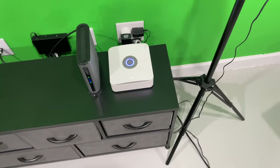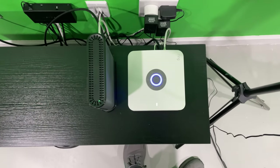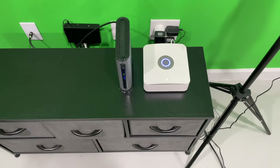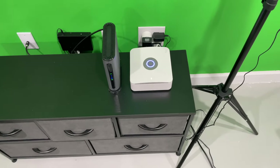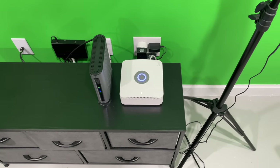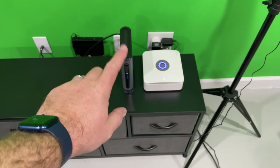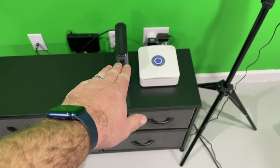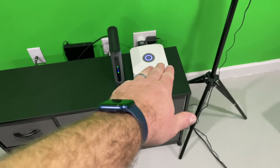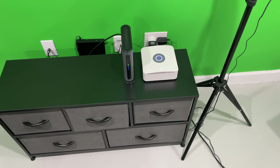I've got the Ring Alarm Pro hardwired into a cable modem — you could also use DSL. From a savings perspective, in many areas with Xfinity, if you buy your own cable modem you may not have to pay a monthly lease fee. I got an affordable cable modem without built-in wireless, since the Ring Alarm Pro provides the wireless — having both would just be redundant.